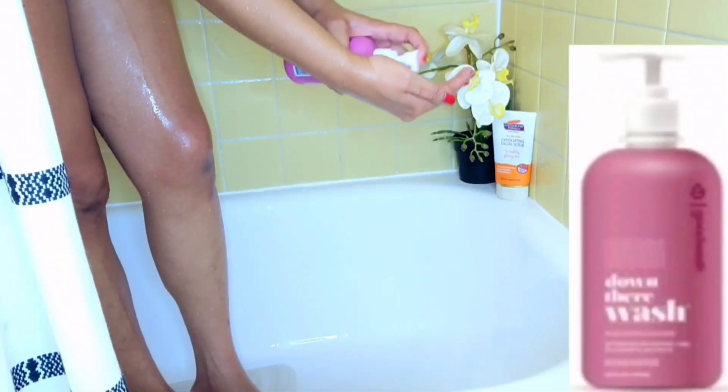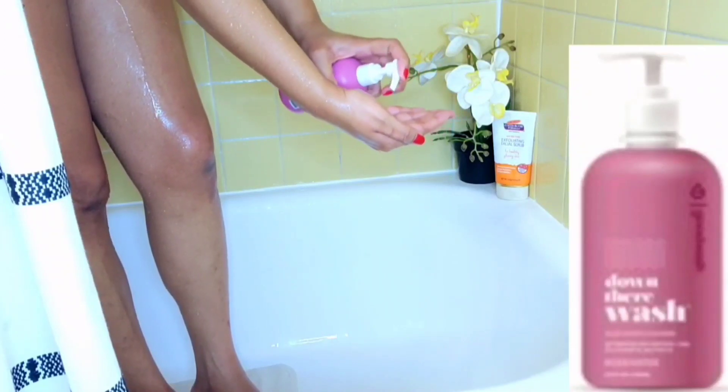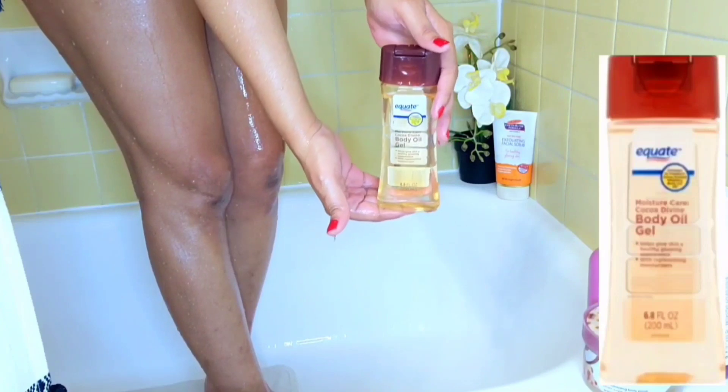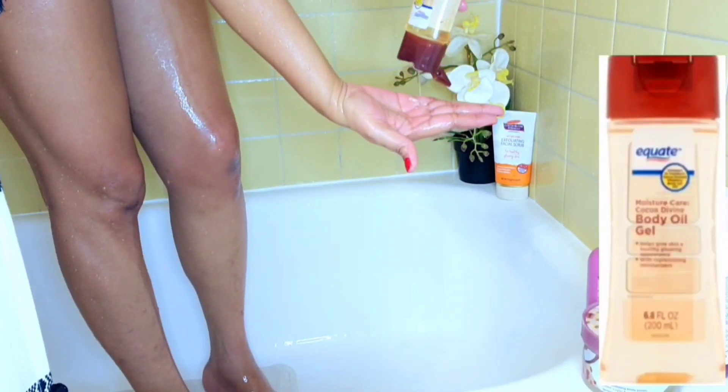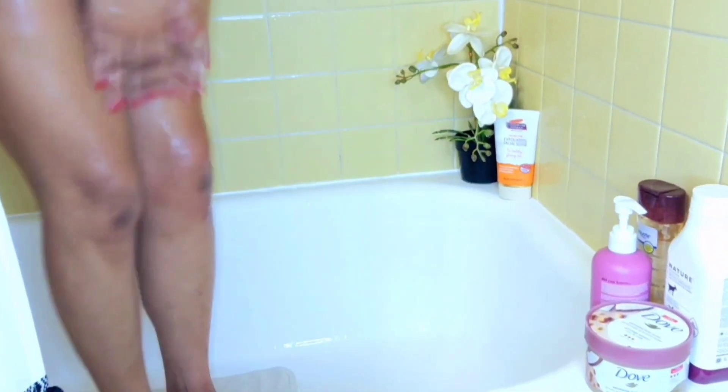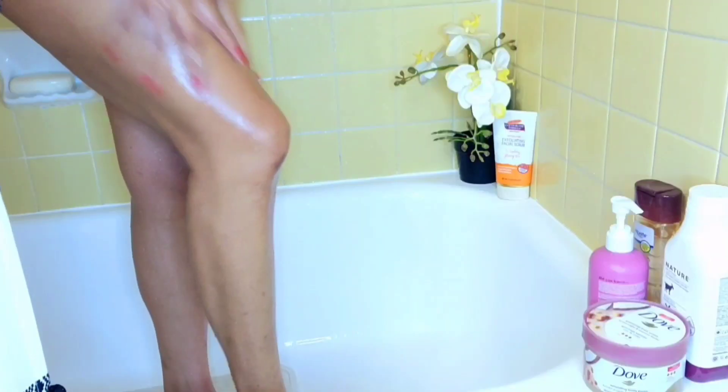I went in with the good wash to wash down there and I love this stuff — it's very gentle. Then I just went in with a little body oil in the shower, not a lot, just a little, to lock in all that moisture from the products I've used. If you do have eczema, this is a good way to keep your body really moisturized.